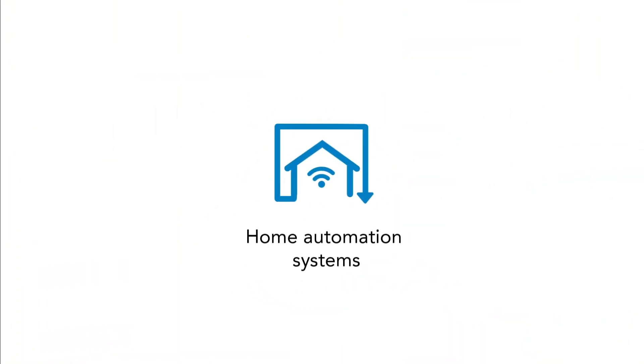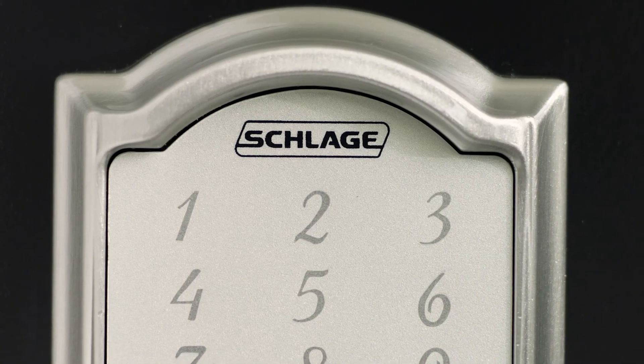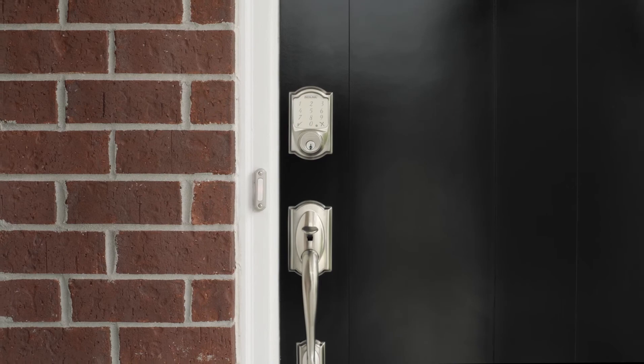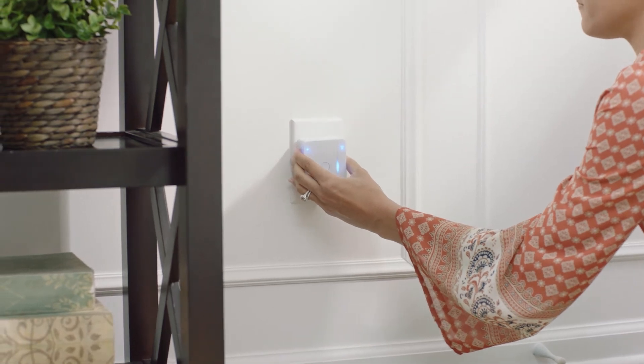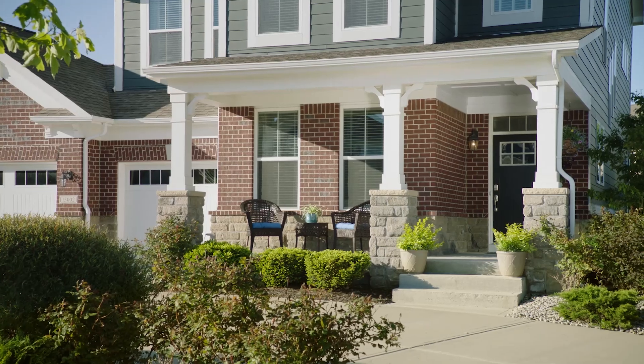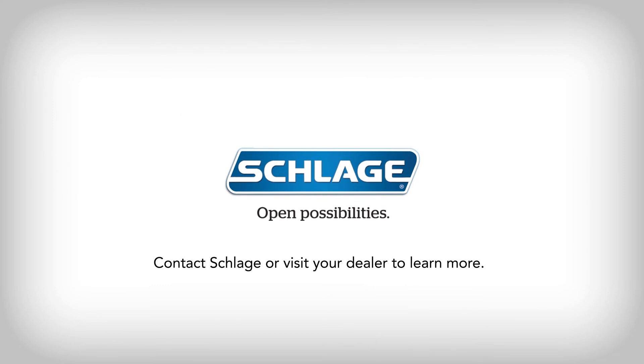Discover all of the integration possibilities at Schlage.com/Sense. The Schlage Sense Smart Deadbolt opens possibilities for your business and your customers by offering an affordable way to integrate smart home functionality with the safety, simplicity, and style of Schlage. Contact Schlage or visit your dealer to learn more about the Schlage Sense Smart Deadbolt today.